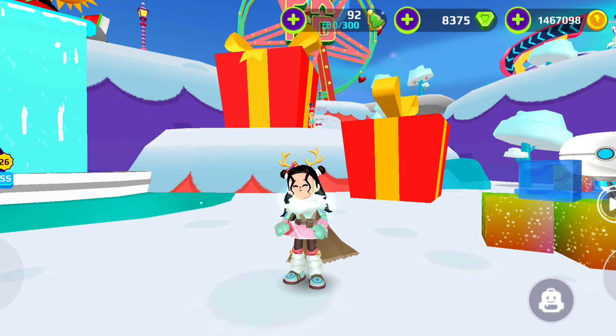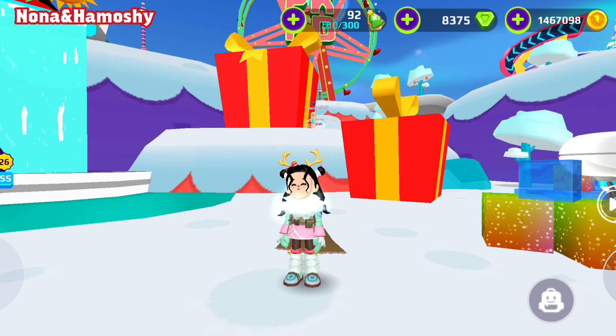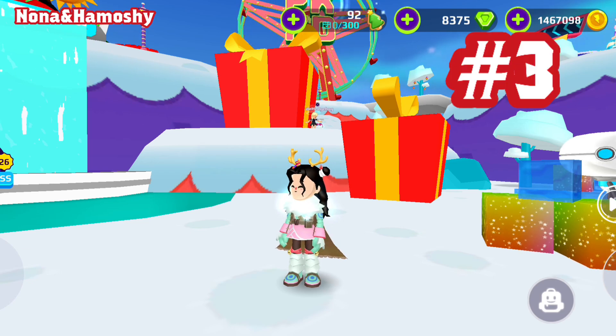Hi, I'm Nona. I came back to tell you where the secret gift boxes are. Gift boxes have appeared for the third time in the Christmas update.